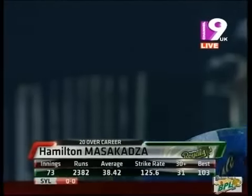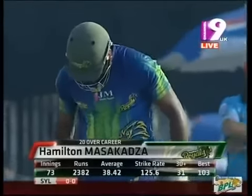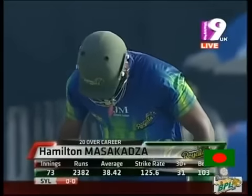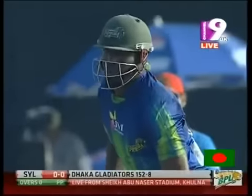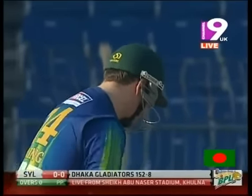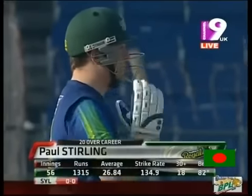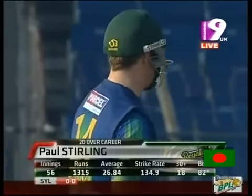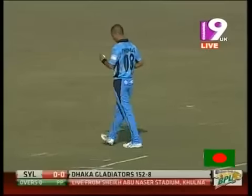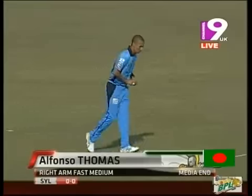That will open the innings — 73 innings, good average, very good strike rate, he's got a hundred as well. All eyes will be on him and his partner Paul Sterling: 56 innings, more than a thousand runs, a very healthy strike rate. Best of 82, and make sure that they lay a good solid foundation. Alfonso Thomas will start the proceedings.